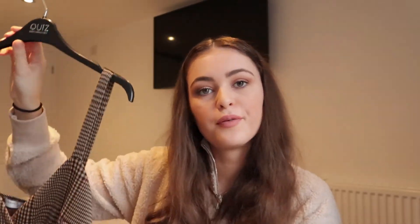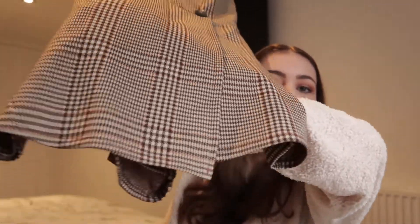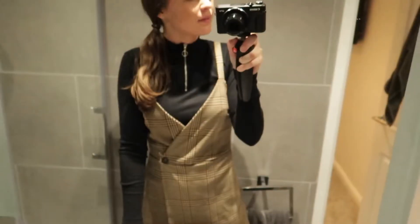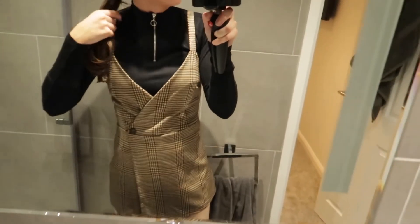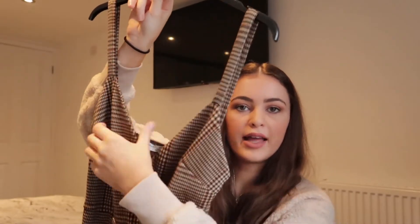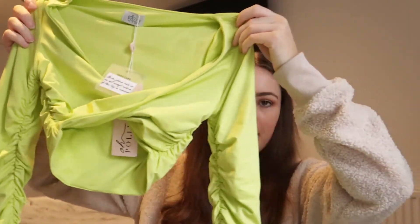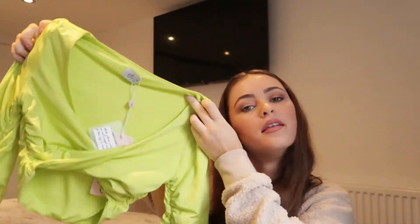Also from Pull & Bear, I picked up this playsuit — it looks like a dress at the top. You can obviously wear it with a top or without, but I wear it with a top. The only thing is it really gapes here on me and it's in a size small. The Pull & Bear dress was around £17.99 just for reference.